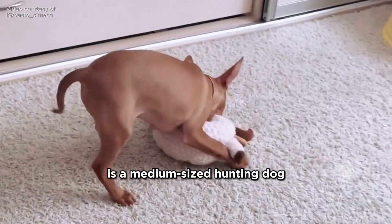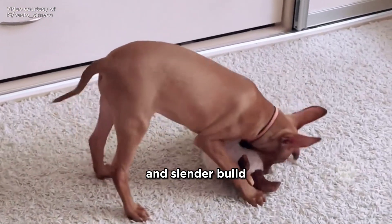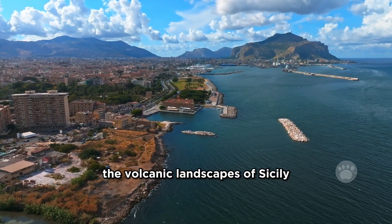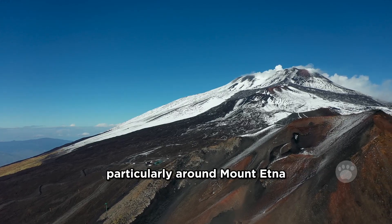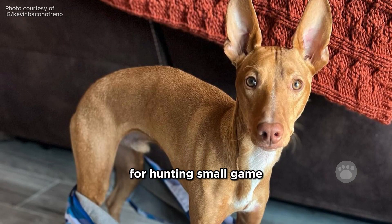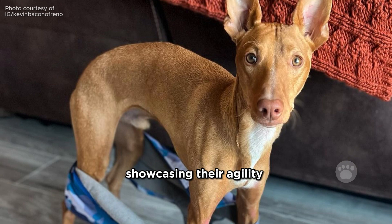The Cirneco dell'Etna is a medium-sized hunting dog with an elegant and slender build, much like a small sighthound. They originate from the volcanic landscapes of Sicily, particularly around Mount Etna. Back in the day, they were the go-to dogs for hunting small game, showcasing their agility and keen senses.